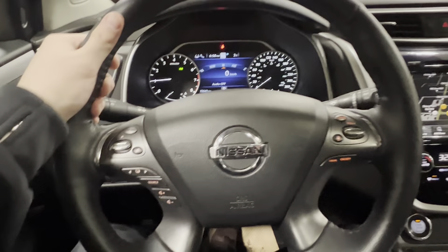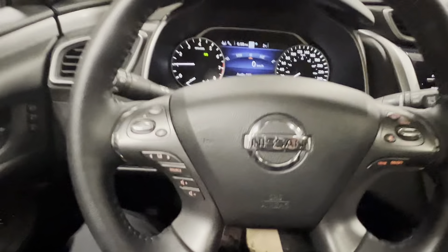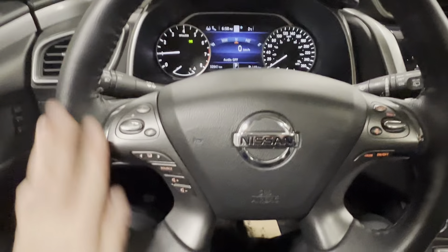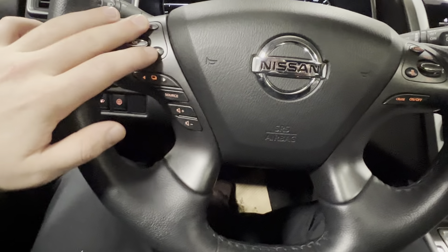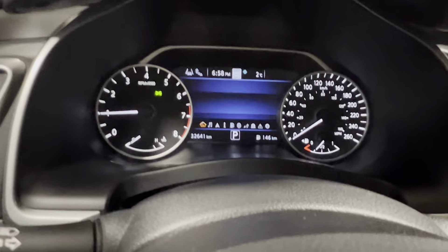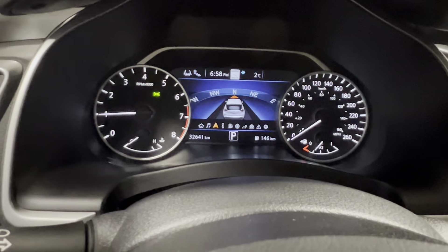On your steering wheel here, leather-wrapped heated steering wheel. Like you said, your button is right there — I know that's what you wanted to see. So it's heated leather-wrapped. On the left-hand side, you've got your audio controls as well as your hands-free controls up top here. And your navigation through your different screens here.